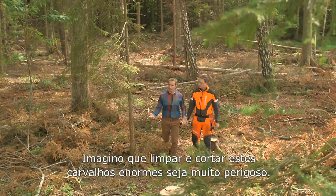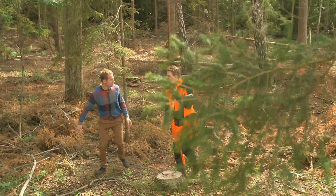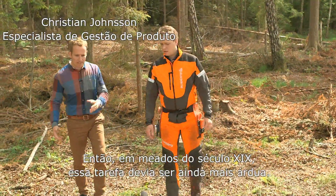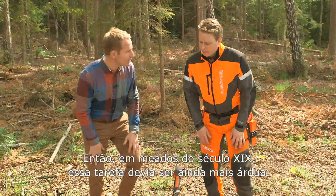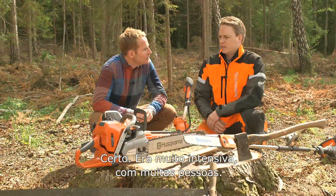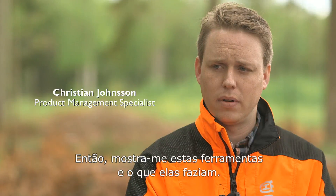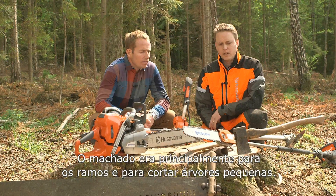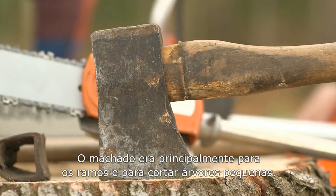Imagine limbing and felling these huge oaks must be quite dangerous. Well, it can be, obviously — it's a huge task. Back in the mid-1800s that task must have been even harder. It was very, very labour intensive, requiring a lot of people. So talk me through these tools and what they did then.